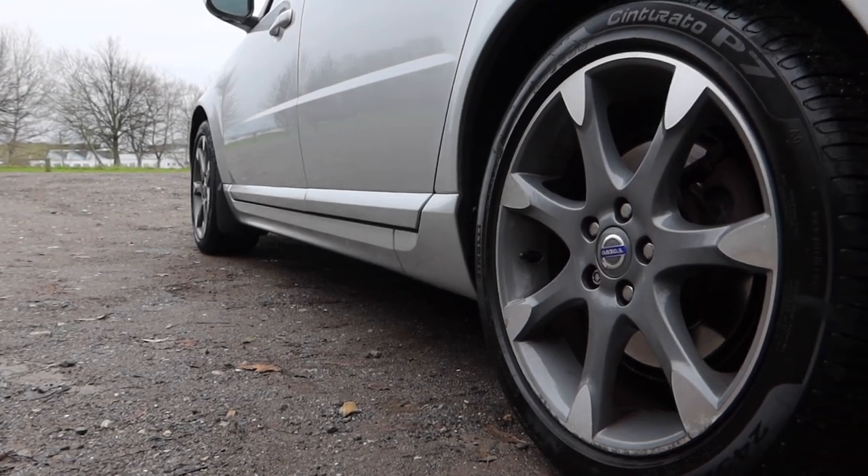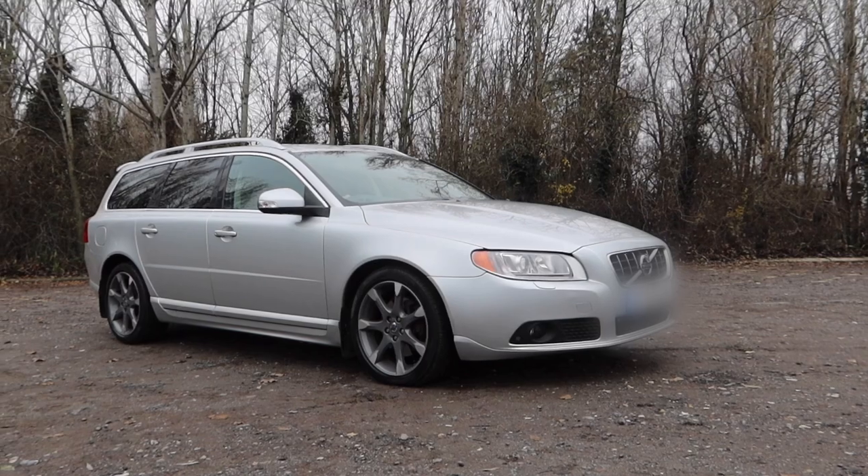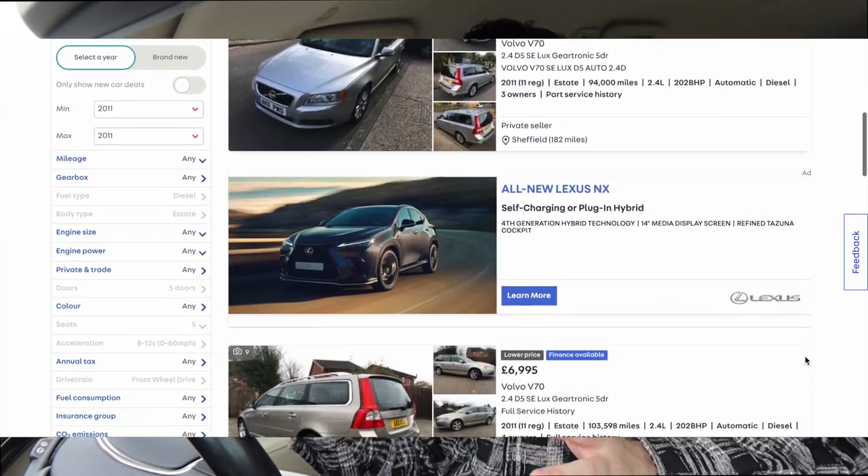Hello, welcome back to the channel. Today I am in a Volvo from 2011 and we're going to be answering the question: should you buy one of these? Is this a good car to buy in 2021? There are various reasons you may be considering a V70 — the size, maybe a family, maybe you have dogs, the practicality, the famous reliability and safety of a Volvo, or maybe you've just found a good deal. I had a look on Auto Trader this morning and you can currently pick up one of these with varying mileage from around £3,000 to £6,000.